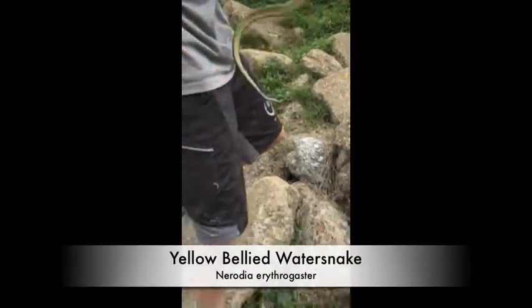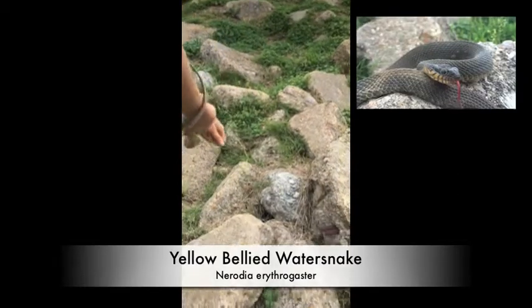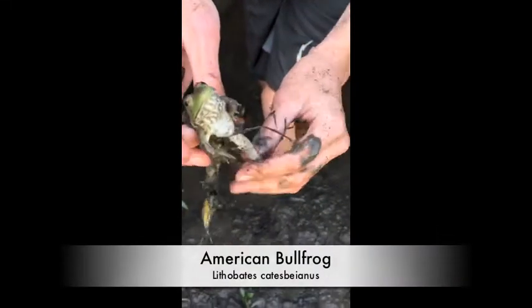We just flipped the rock down there and it had a good-sized snake shed under it. Now we just flipped this big rock and we got a nice yellow-bellied water snake. Got him — that guy's pretty.